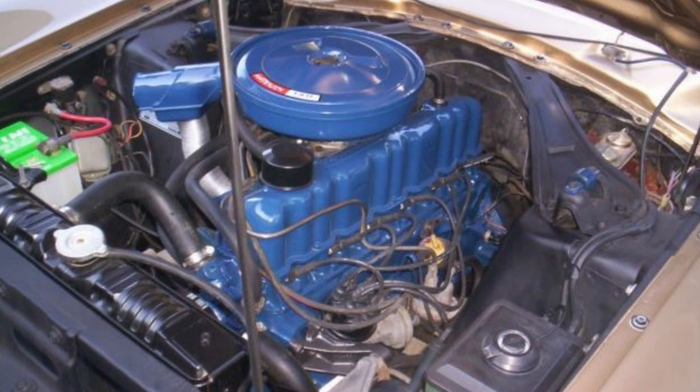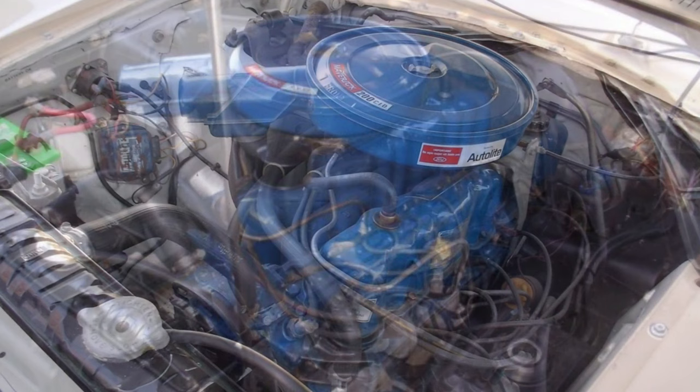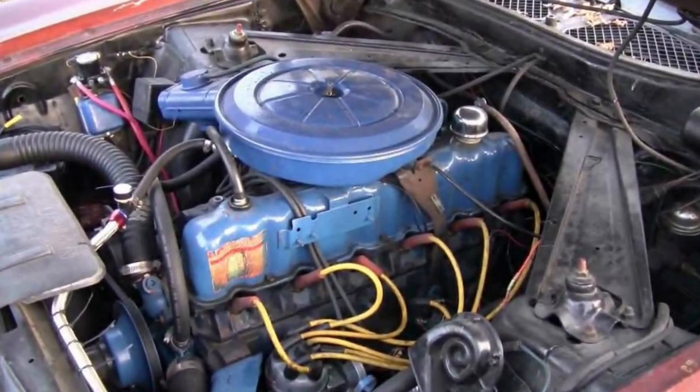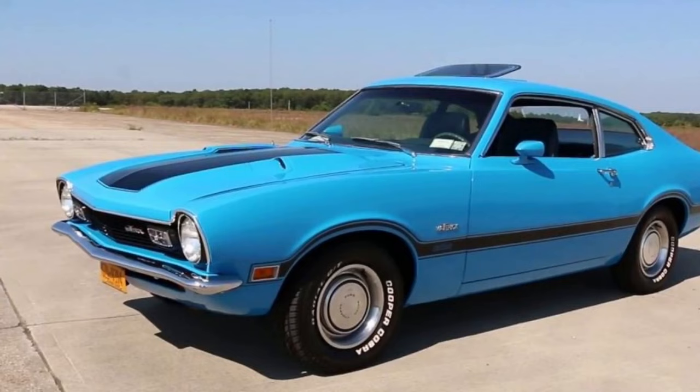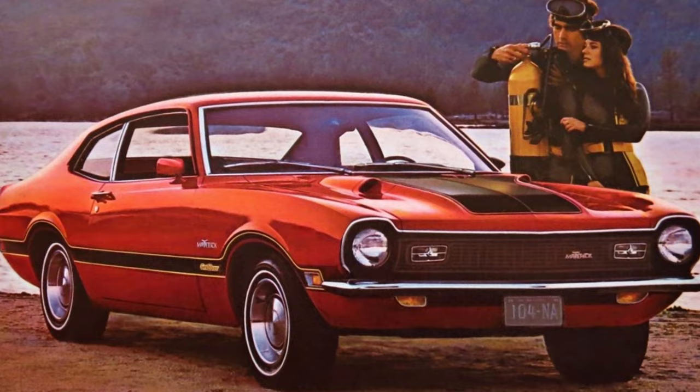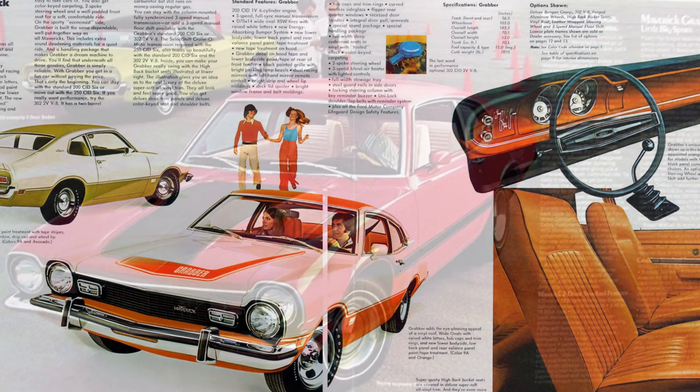In the first half of production for 1970, two engines were available: a 105-horsepower 170-cubic-inch straight-six and a 120-horsepower 200-cubic-inch straight-six. A 250-cubic-inch straight-six was added mid-year. Transmissions were either the C4 three-speed automatic or a three-speed manual. The Maverick Grabber trim package was introduced in mid-1970, featuring graphics, trim, and an integrated rear spoiler along with larger tire fitment. The Grabber was offered from 1970 to 1975, and in 1971 and 1972 it came with a special dual-dome Grabber hood.